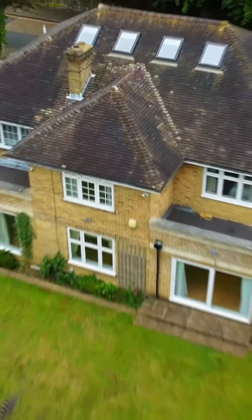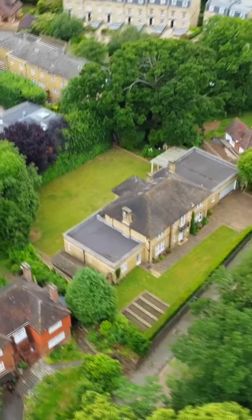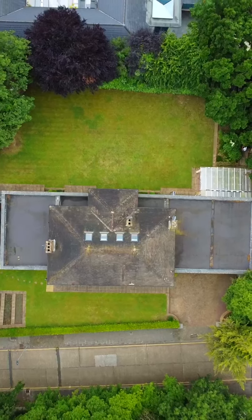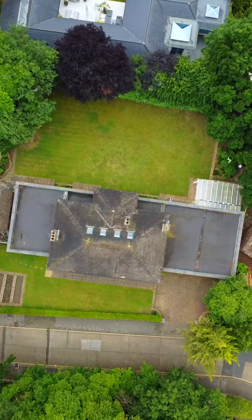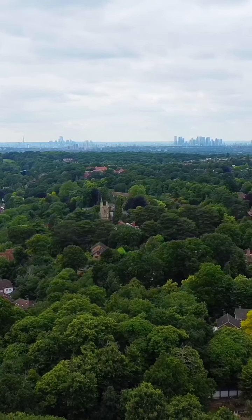This exceptional home is ideally located within close proximity to Chislehurst train station, providing easy access to central London. The area is renowned for its top-rated schools and leisure clubs, making it a prime choice for families seeking both convenience and a high quality of life.